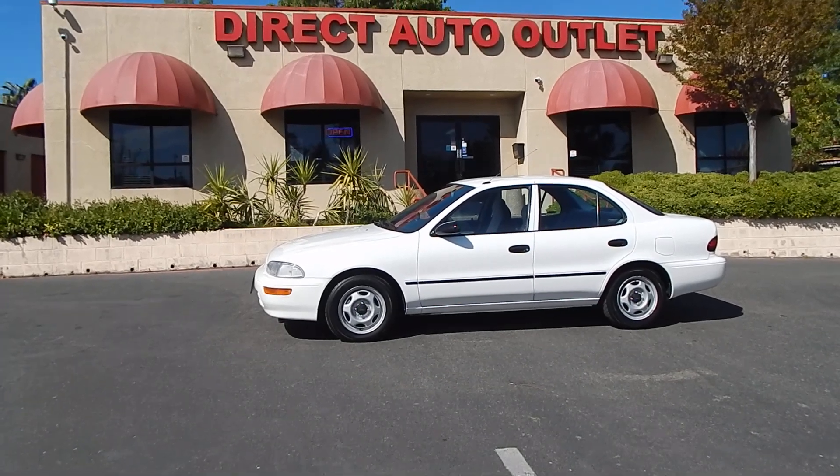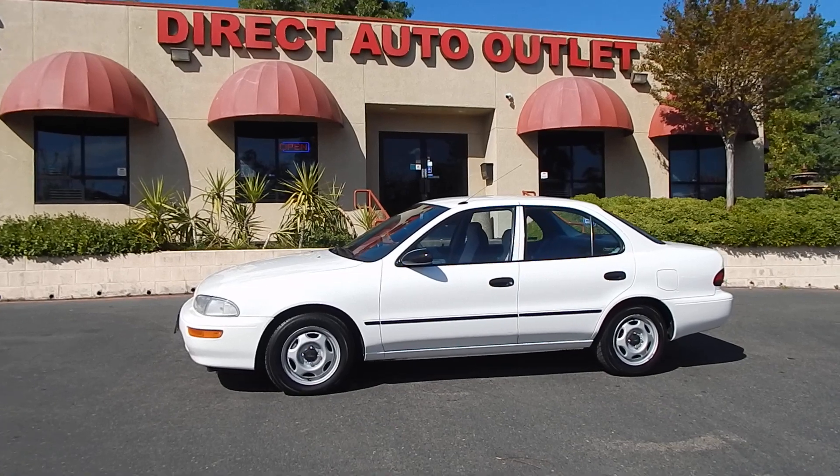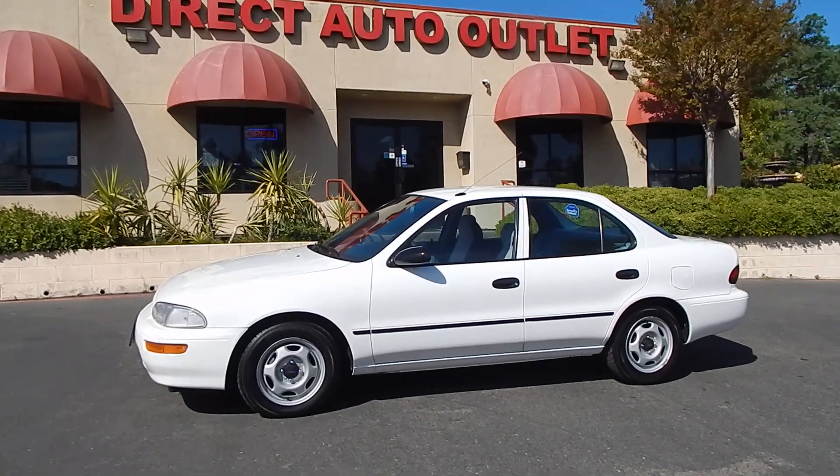Good morning folks, Ari here from Direct Auto Outlet in Fair Oaks, California. I have this gorgeous little 1993 Geo Prism for you today.